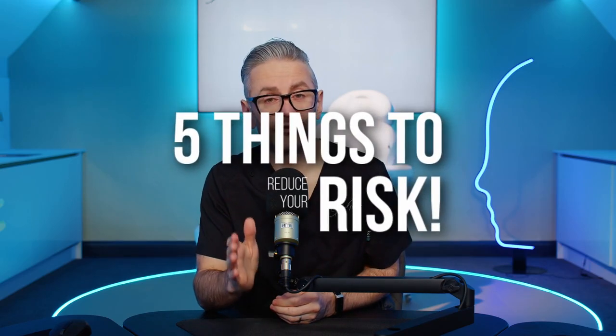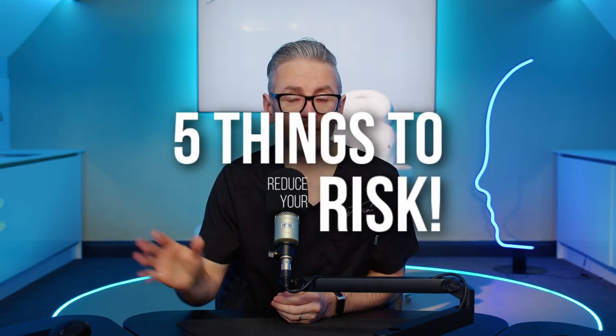What is necrosis, why you should never see it, and what you need to know as an injector? Although this is the worst thing that can happen to one of your patients, I believe that there are five things that you can do that will reduce your risk, and I'm going to be covering those towards the end of the show.